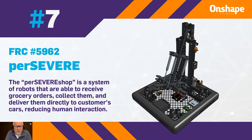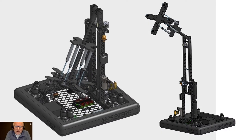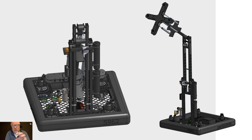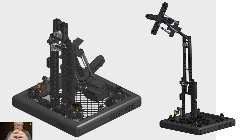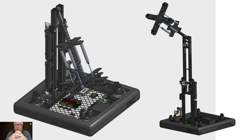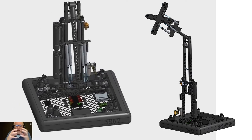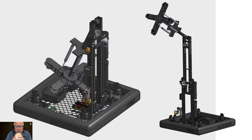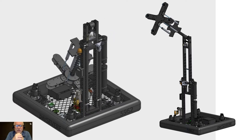It's a system of robots to receive grocery orders, collect them, and deliver them directly to customers' cars, reducing the amount of human interaction. It's something you might actually expect to see in a warehouse or factory. They built it with incredibly strong structural elements using a chain drive and pulley, but also suction cups to grab things that require a bit more sensitivity — like fruit that might crush. Team Persevere did an amazing job building a robot we could actually expect to see in the future.